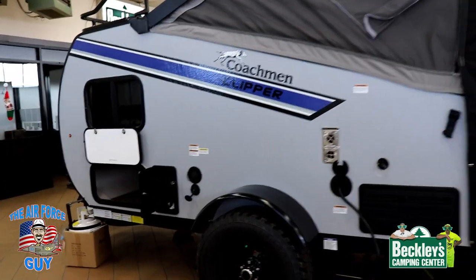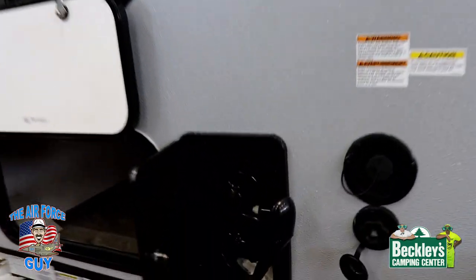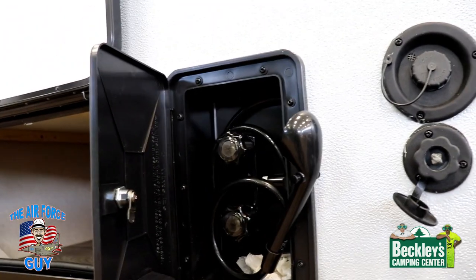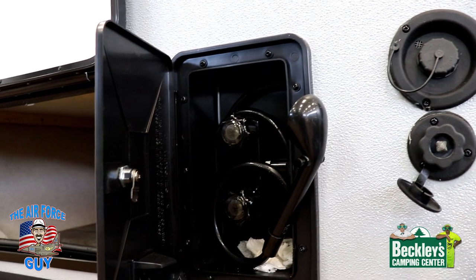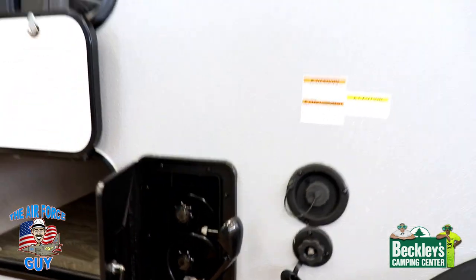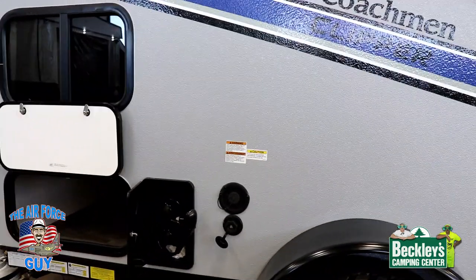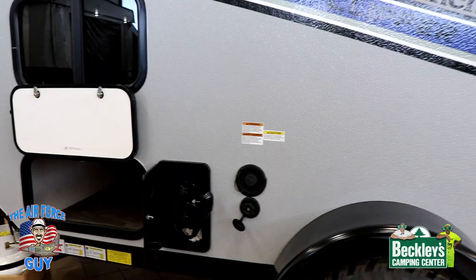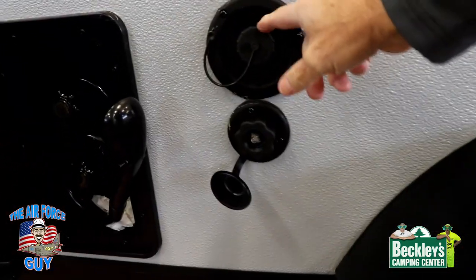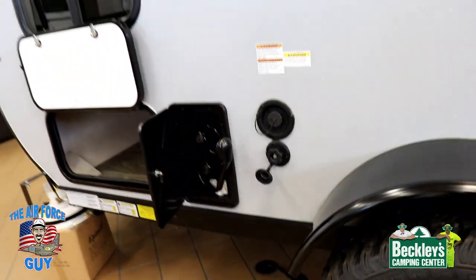Staying on this side, if you have the V package, you're going to get the water heater and then the outside shower. The nice thing with the outside shower is you have both hot and cold water. Keep in mind, with the 9.0, you're going to have a 16-gallon holding tank, so you'll have to be aware of that if you're using the water and not hooked up. That's your freshwater tank, and if you're hooked up to city water, it shouldn't be that much of an issue.